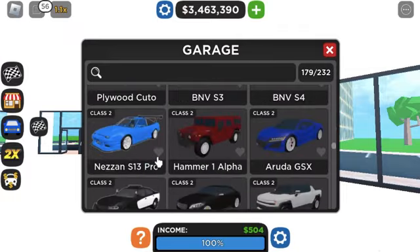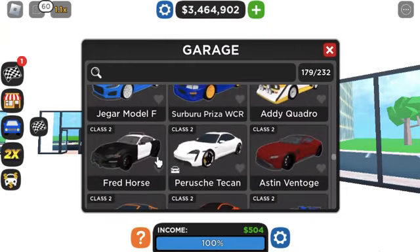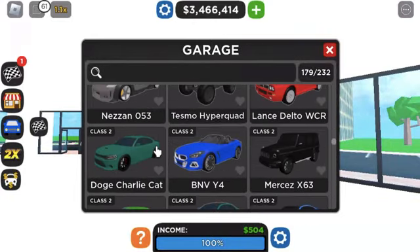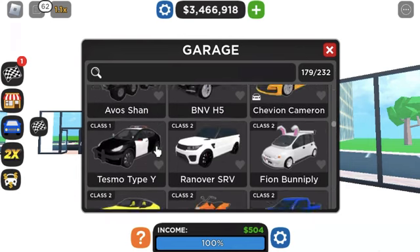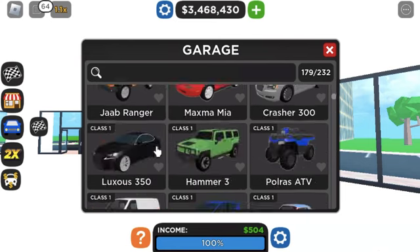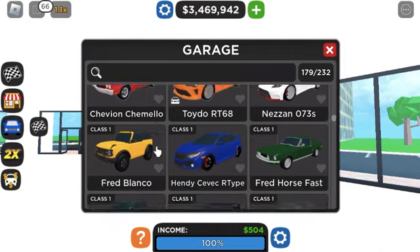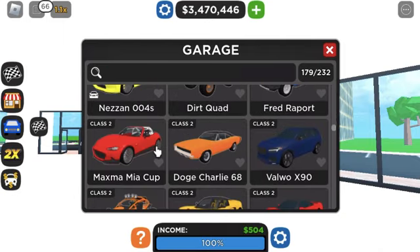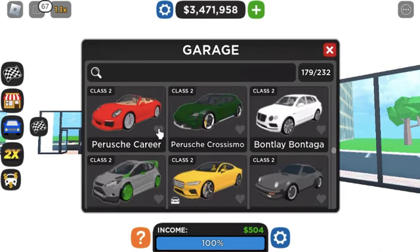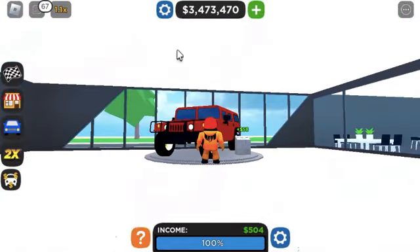We're just gonna scroll down a tiny bit. Where is this car? It's not up there, obviously. Did I just — is the car missing? I don't see it anywhere. Tell me if you guys see it because my head's not processing this. Okay, nothing there, nothing there. You know what, I'm gonna go to the next car and come back to this later.